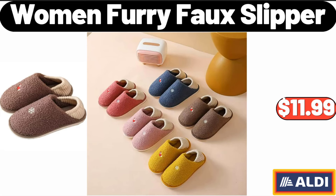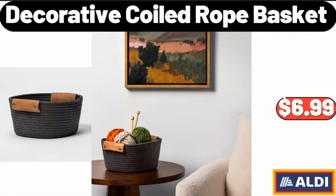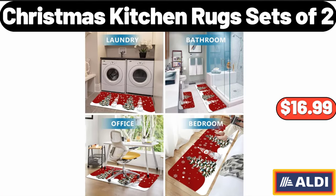Women Furry Faux Slipper, $11.99. Decorative Coiled Rope Basket, $6.99. Christmas Kitchen Rug Sets of 2, $16.99.